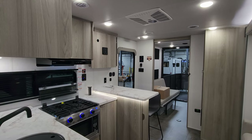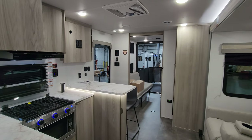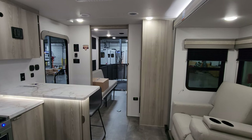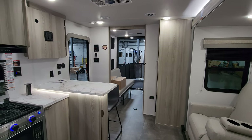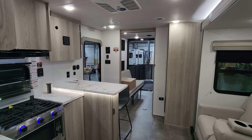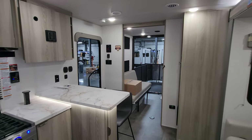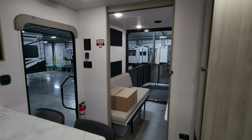We are now up inside the brand new 2024 Salem FSX 275 VCX. As you've seen on the floor plan, this is kind of a smaller garage toy hauler. We're gonna actually start back here in the back and work our way forward.